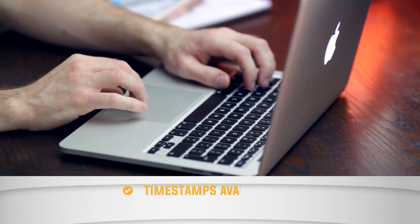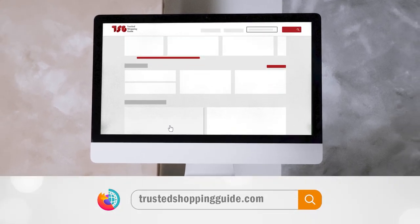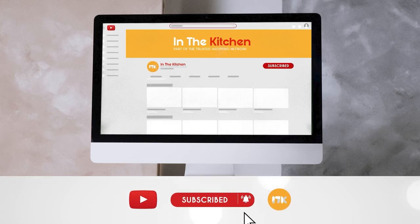To help you further, there are timestamps and direct links to all the products in the description below. Be sure to visit our website at TrustedShoppingGuy.com for more of our research in the kitchen. Or alternatively, subscribe to this channel for regular updates.